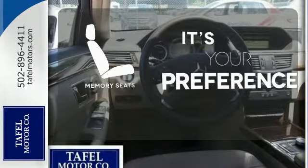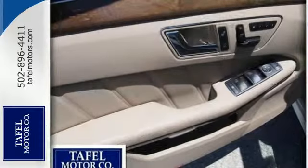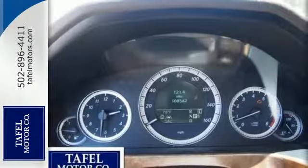The memory seats will adjust to your preferred position so you're always riding comfortably. For 2011, the sensational E-Class receives interior and exterior refinements for enhanced style, safety, and comfort.